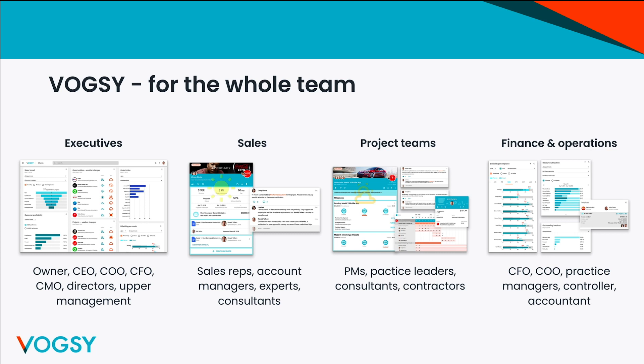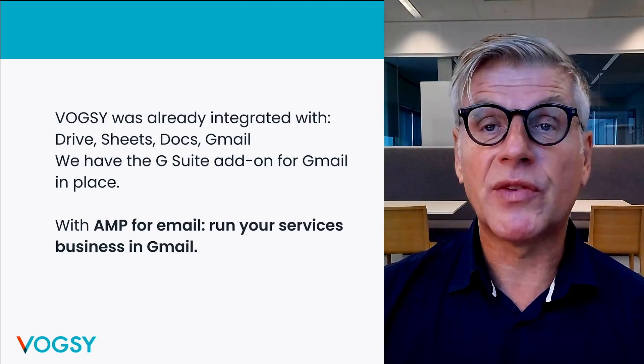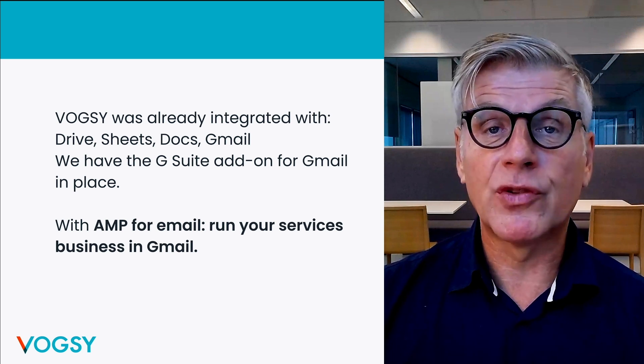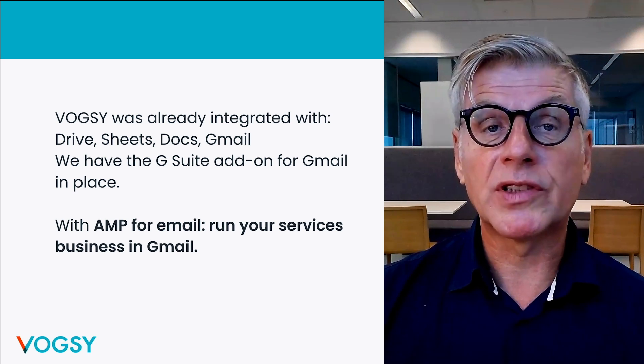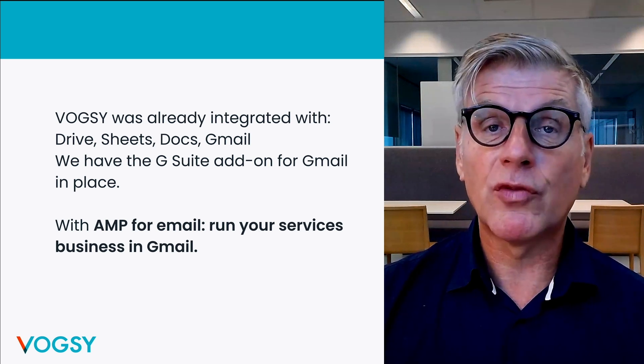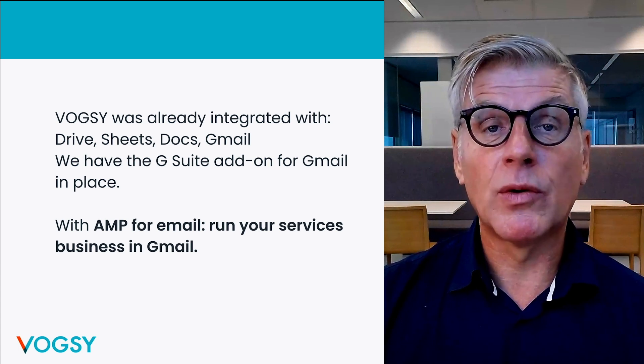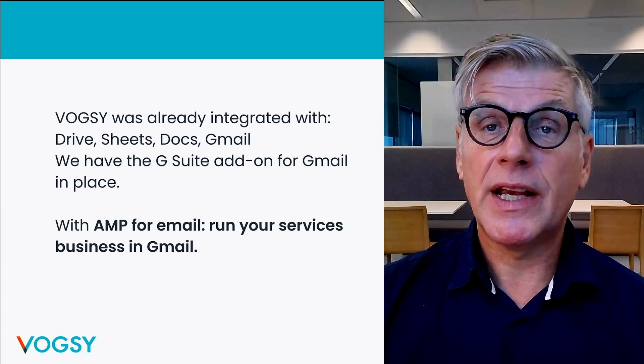The faster you go from sending out the quote, deliver project results, and invoice the customer, the faster you get your money, and the less time is wasted. Voxi is deeply integrated with G Suite, sending emails through Gmail, storing project documents in Drive, using Docs to create quotes and invoices, and Sheets for reporting. Now, with AMP for Email, it's possible to manage your services business inside Gmail. Voxi supports more than 60 different workflows with multiple calls to action.